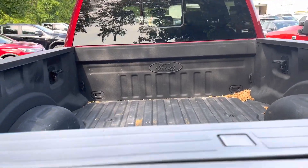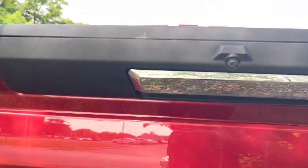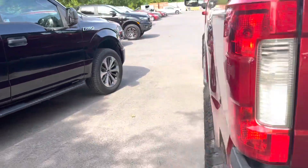Sliding rear window with defroster. It's got a tailgate step — that's what this is built inside there. There's your backup camera, your four pin and seven pin wiring, and reverse sensors as well.